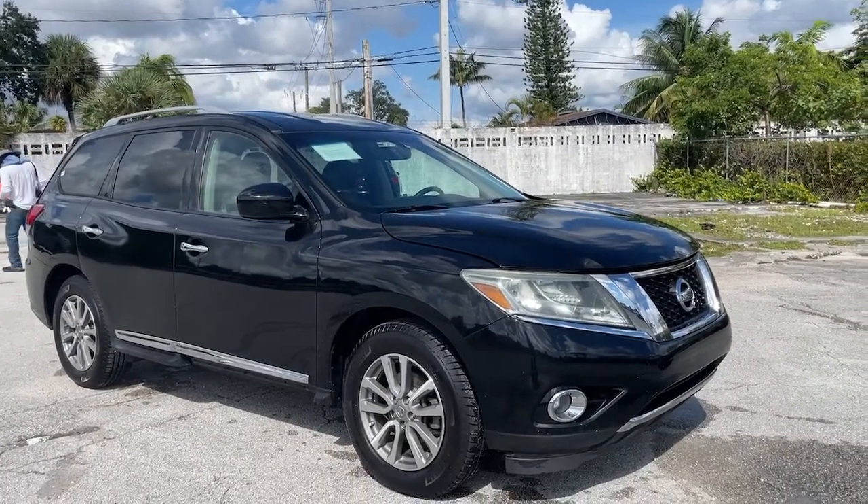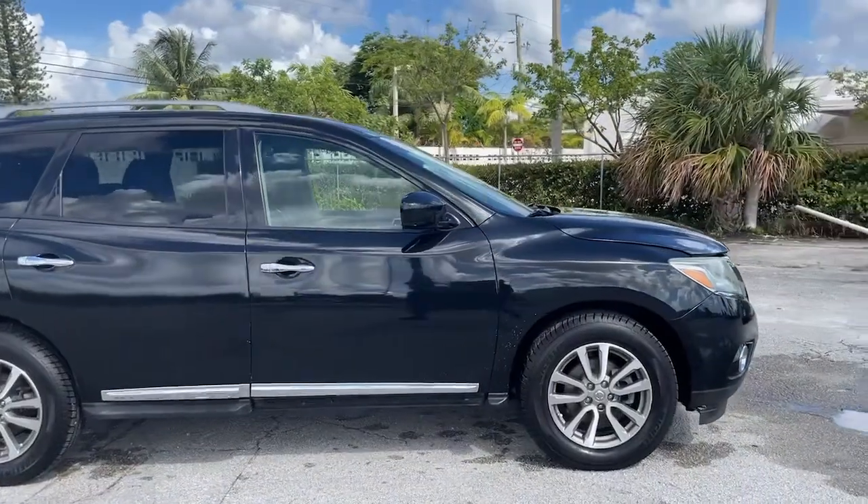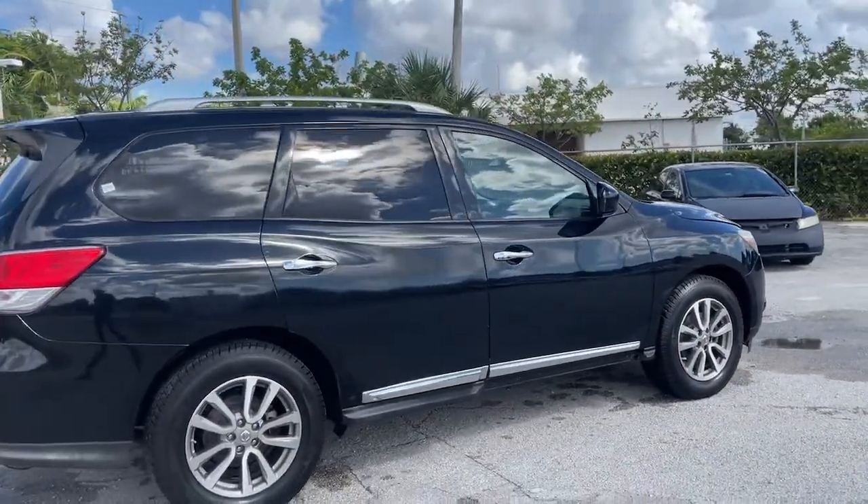Here is a wonderful 2015 Nissan Pathfinder. With less than 80,000 miles on the odometer, this vehicle provides excellent value.